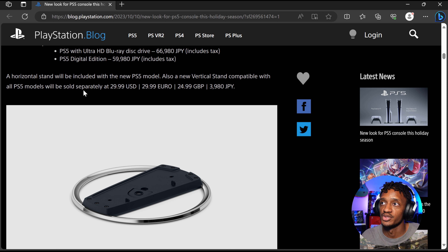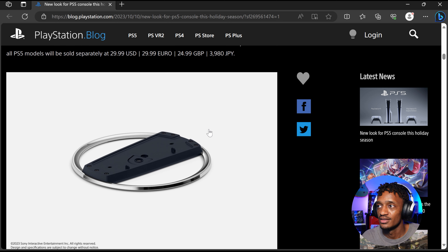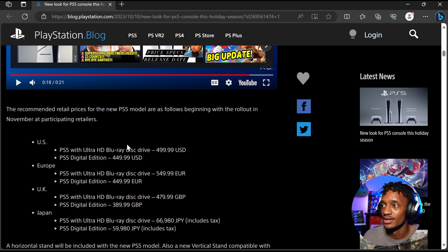A horizontal stand will be included with the new PS5 model. Also, a new vertical stand compatible with all PS5 models will be sold separately for $29.99 USD — same pricing in Euros, about £25 GBP, and 3,980 Yen. The original PS5 comes with a vertical stand included, so now you don't even get that in the box — you have to pay $30 to actually get the vertical stand for the system.